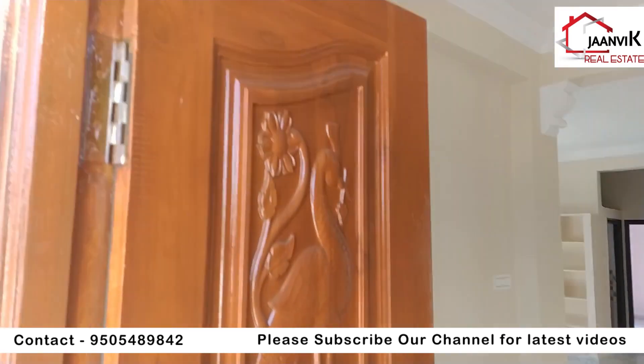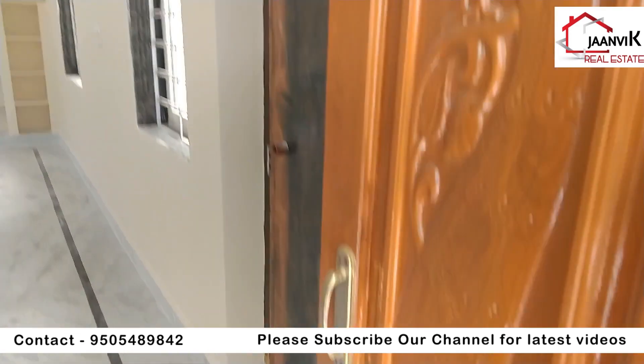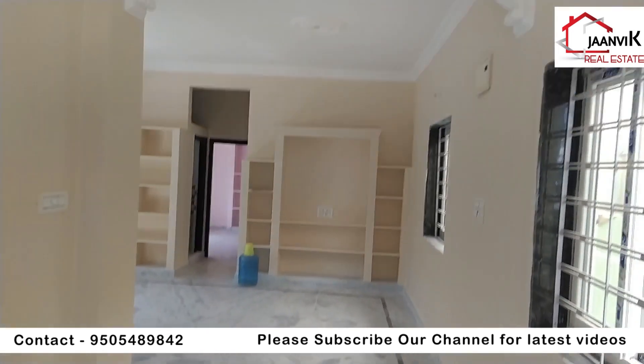The entrance features a double door pattern, which is better. The sitting hall and drawing room are on the front side of the house.